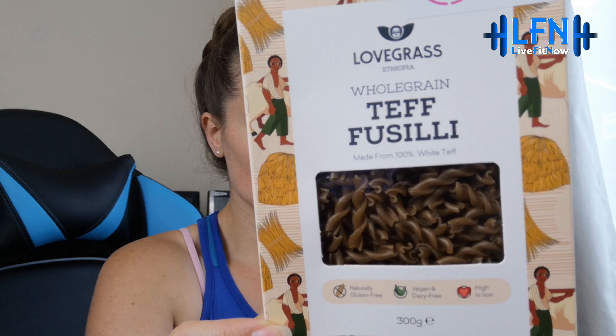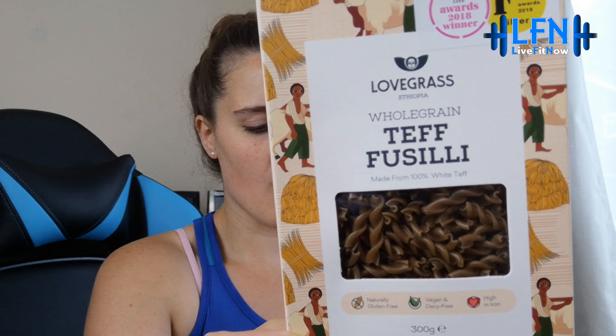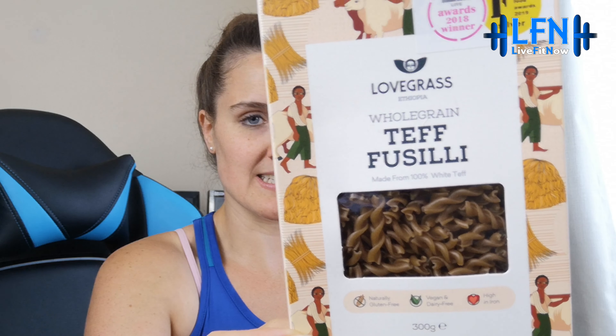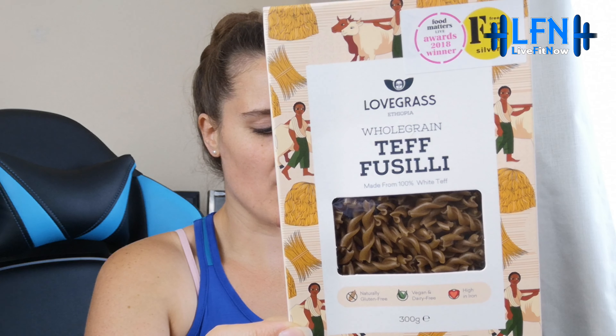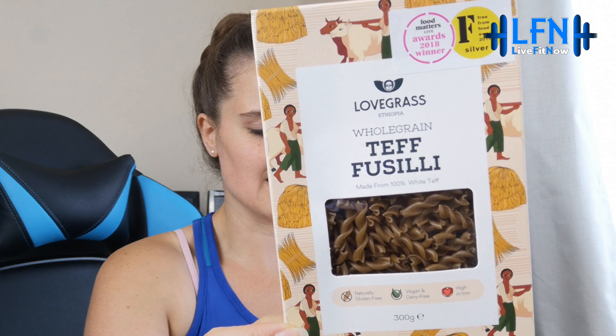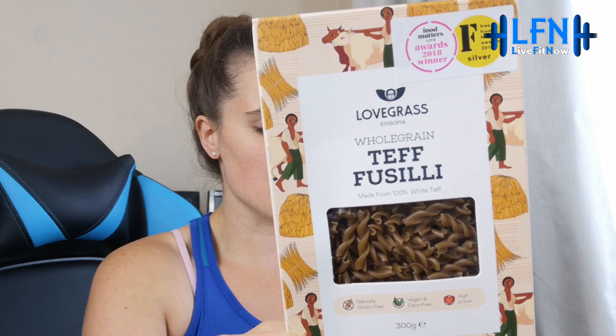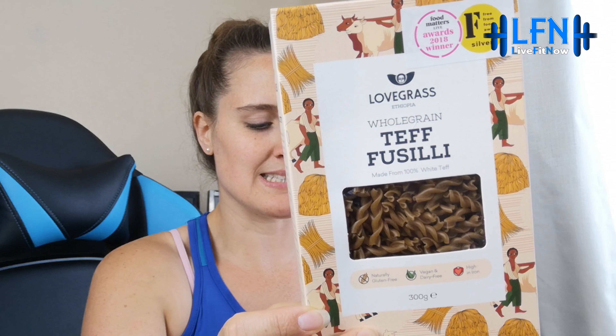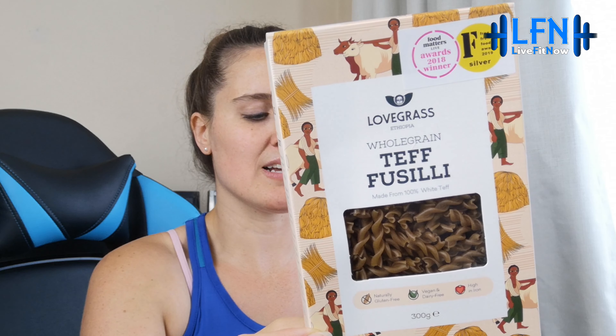This is probably why the box seems so full — we have whole grain teff fusilli from Lovegrass Ethiopia. The pasta is made from 100% teff flour, offering unparalleled nutritional benefits. Teff is naturally gluten-free, high in protein, calcium, iron, magnesium, and copper. It's not only a source of B vitamins — teff is the only grain known to contain significant amounts of vitamin C. It's also high in probiotic fiber, a key benefit for IBS sufferers. Gorgeous packaging too — really lovely.